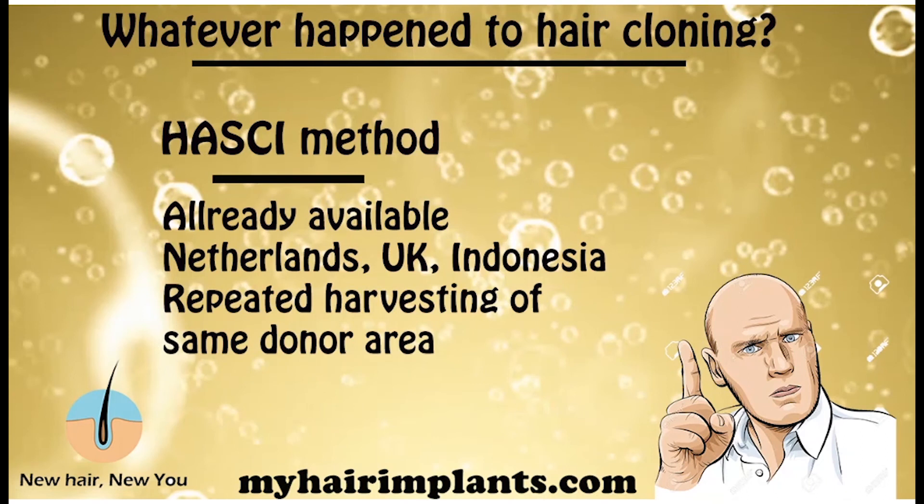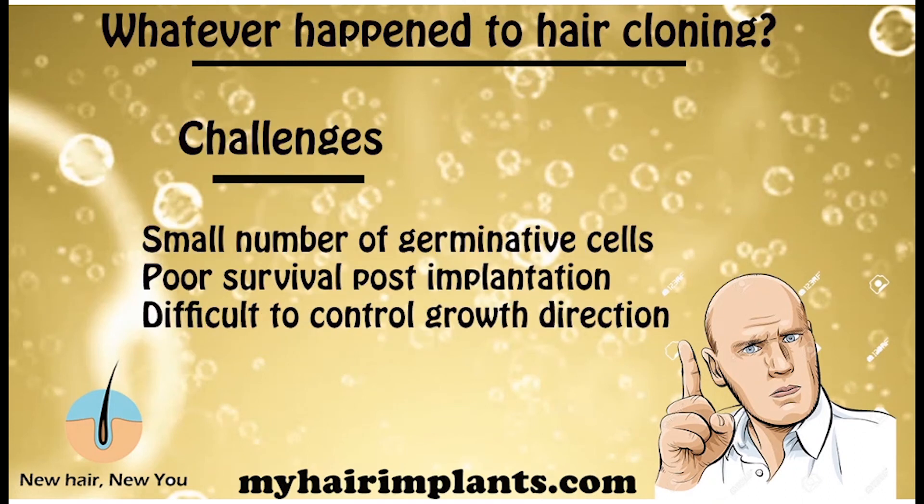So why has it proven so difficult to clone hair? Because hair, if you think about it, is just a strand of keratin — so why is it so hard? The first challenge is that it's proven quite difficult to get a good number of germinative cells — the cells that can actually replicate. Second, there's poor survival after implantation — once the cloned hair is implanted, survival rates have not been good. Finally, it's been difficult to control growth direction: instead of growing upwards, some hairs were growing sideways, and some were actually growing into the scalp, causing ingrown hairs and possibly infections.